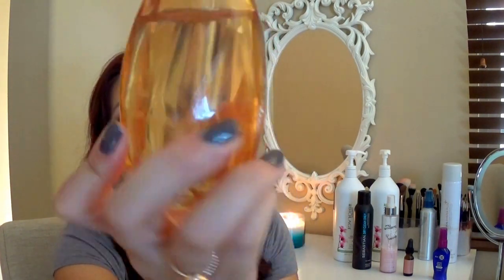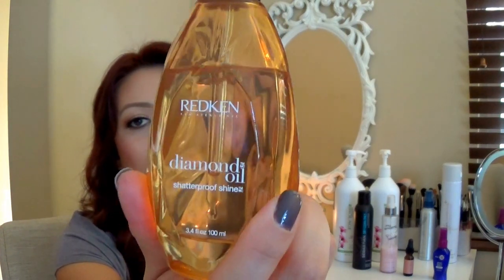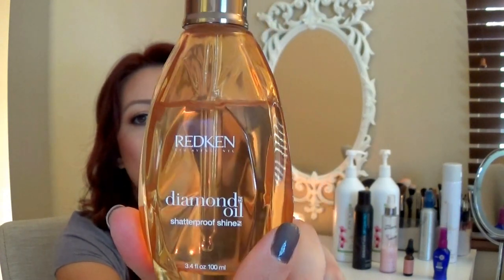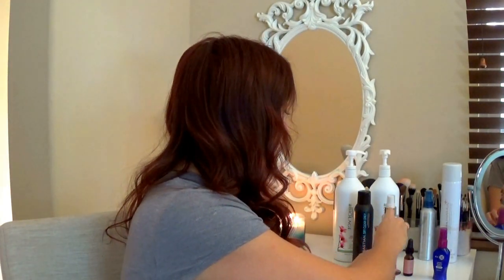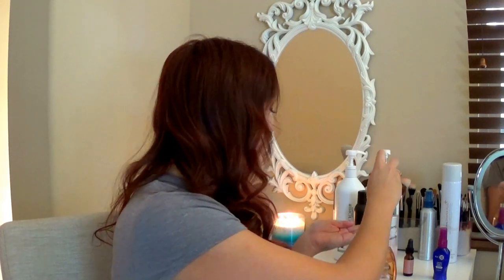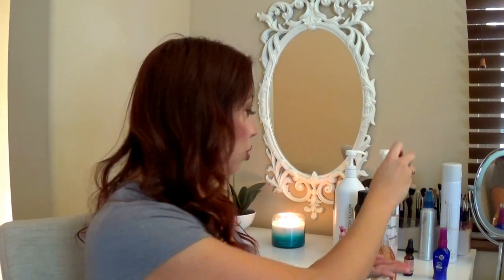If I want to add a little shine whether I blow dry or air dry, this is super good: the Redken Diamond Oil Shatterproof Shine. I got it off Amazon and I've had it about six months — barely made a dent in it. It's a super heavy glass bottle but pretty too. You only need literally one drop, which is probably why it lasts so long.